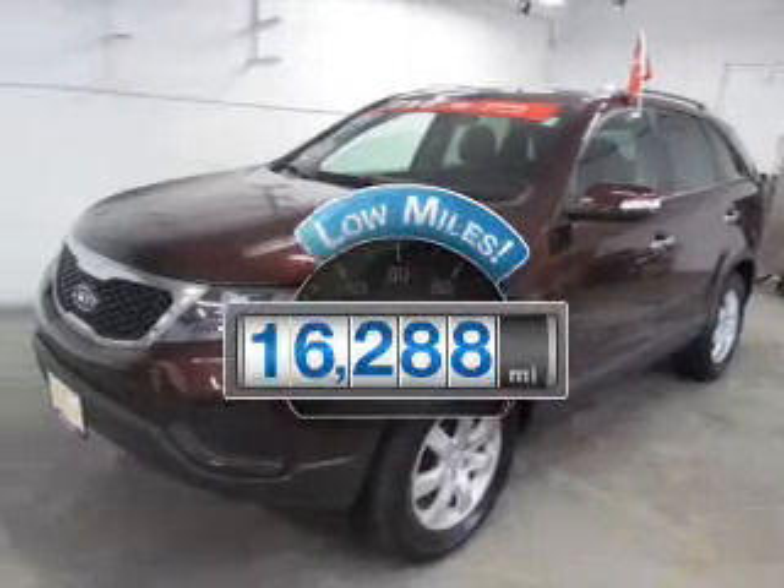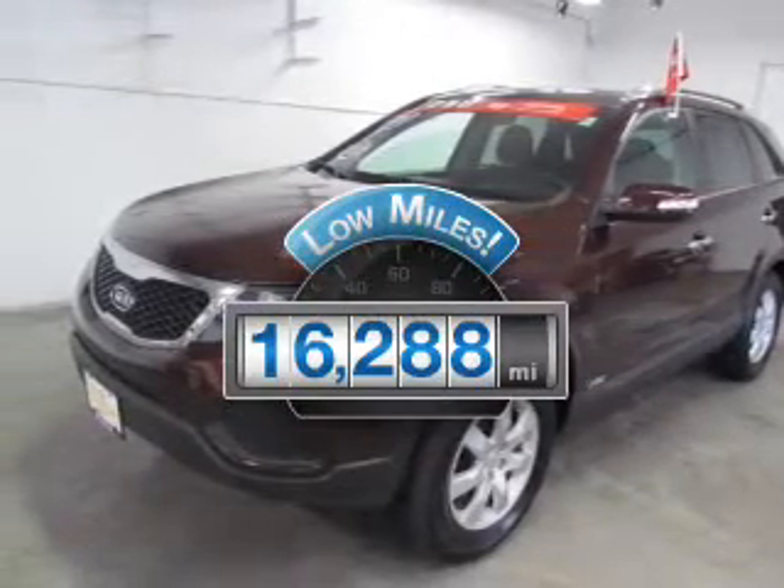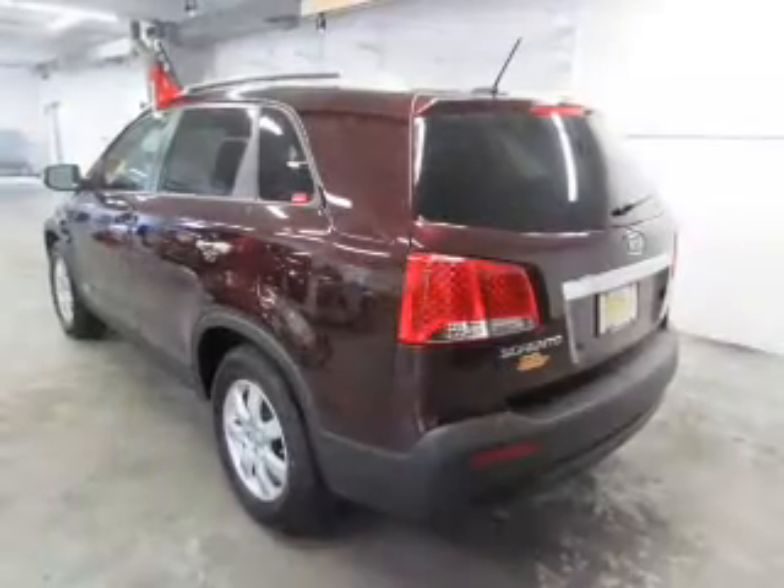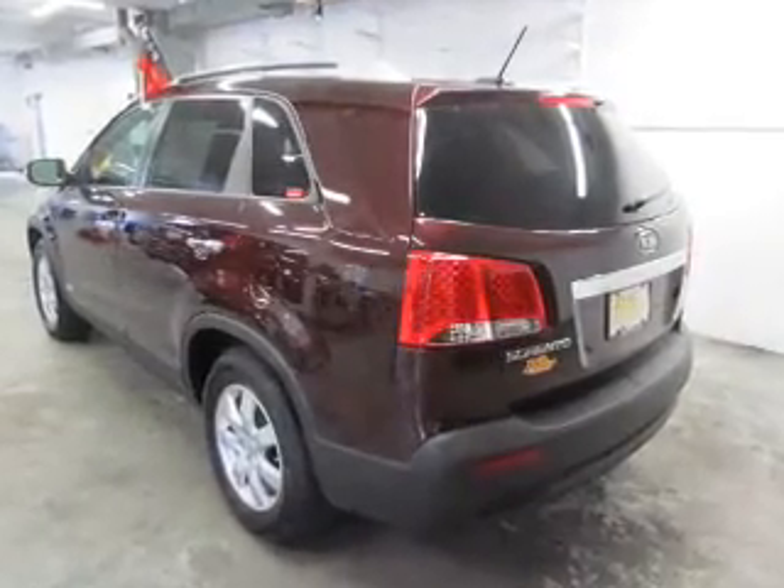Low mileage is an important factor in your purchase and this vehicle delivers a low odometer reading. The powertrain includes four-wheel drive with a reliable six-cylinder engine.